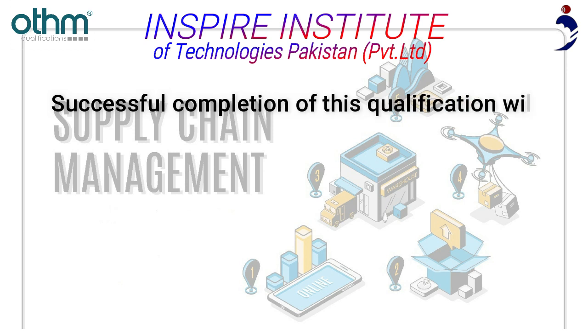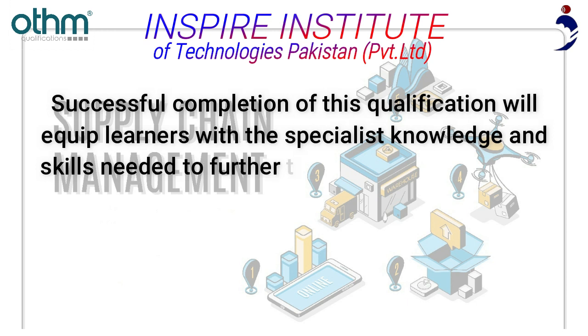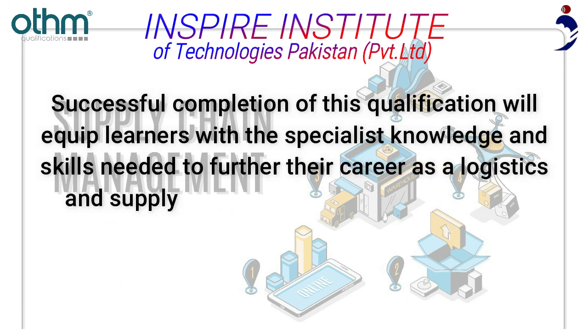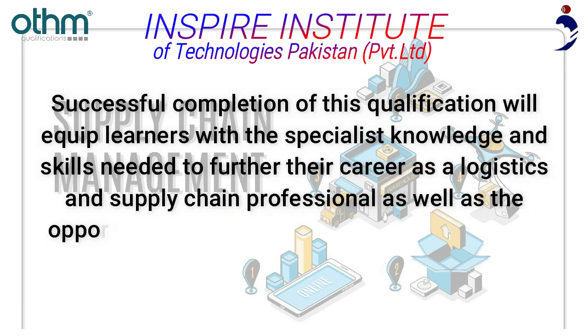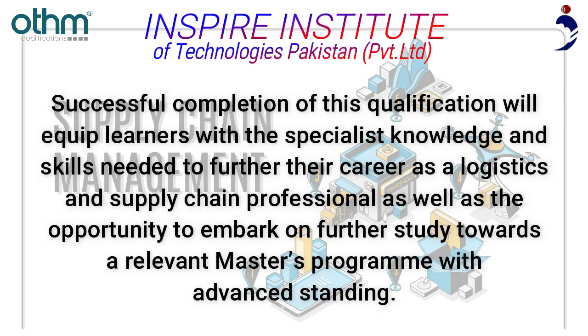Successful completion of this qualification will equip learners with the specialist knowledge and skills needed to further their career as a logistics and supply chain professional, as well as the opportunity to embark on further study towards a relevant master's program with advanced standing.